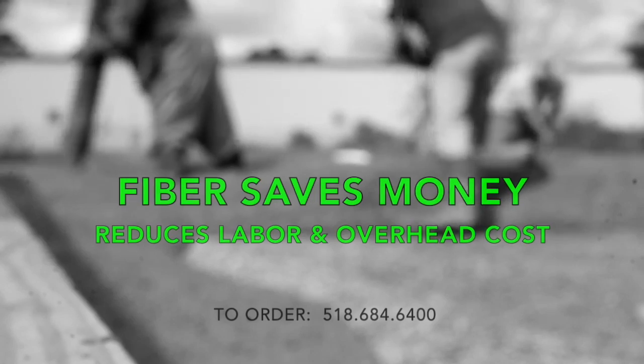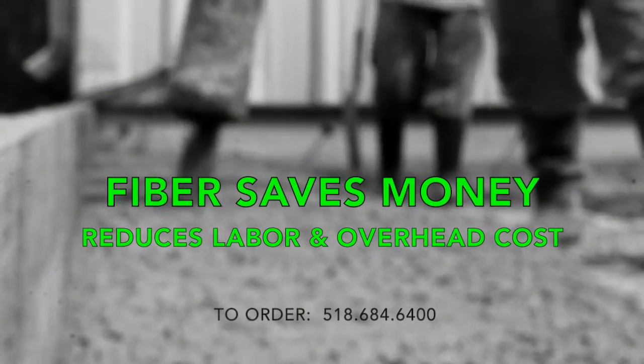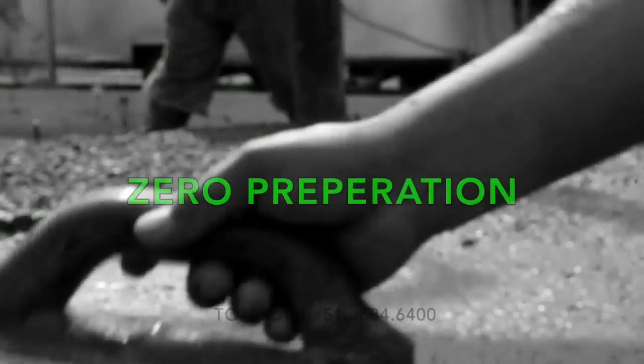When budgeting for a project, cost is always important. Reduce your labor and overhead costs by using fiber and eliminating bulky wire mesh sections. With fiber, there's zero preparation.